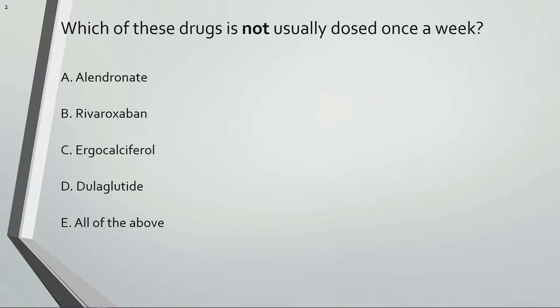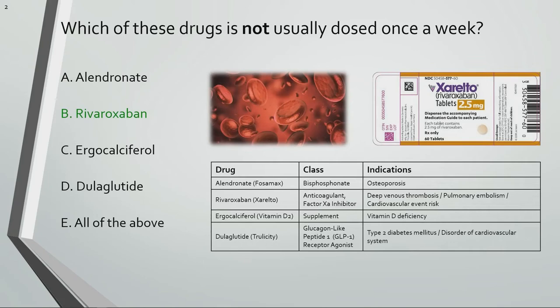Which of these drugs is not usually dosed once a week? Rivaroxaban or Xarelto is the only choice that is not usually dosed once a week.